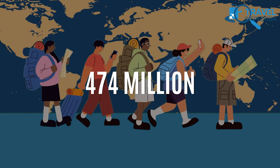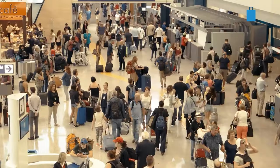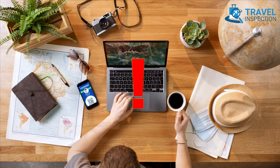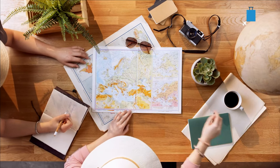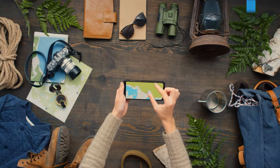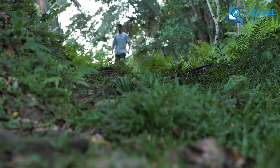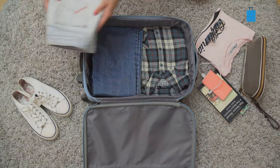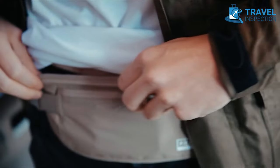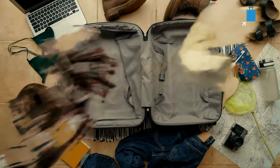A whopping 474 million tourists traveled internationally in 2022. No matter how massive the tourist number is, or how smart a traveler one may be, traveling like a pro doesn't happen overnight. It takes proper planning, serious effort, and experience to navigate the tricky situations that come with traveling. With some simple yet effective travel hacks, you will be able to tackle any travel disaster or discomfort — from never missing a flight to packing like a pro and saving money.